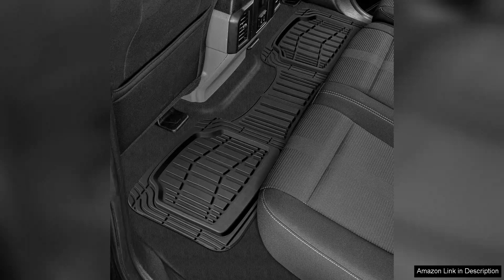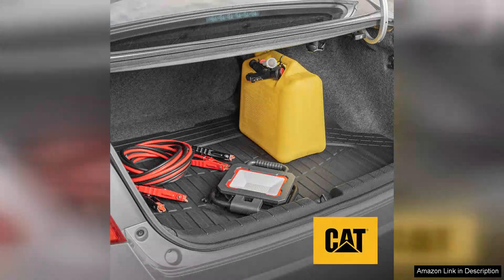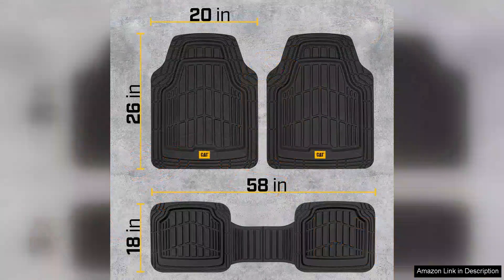Another great aspect is their ease of cleaning. A simple rinse or wipe down is all it takes to keep them looking fresh. This is particularly handy for pet owners or those who frequently partake in outdoor adventures, as it minimizes the time spent on maintenance.